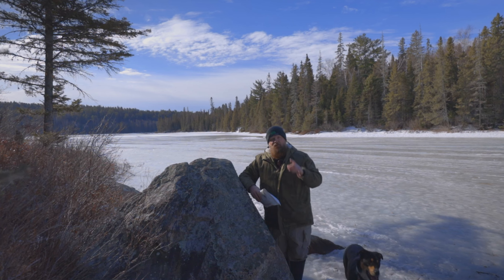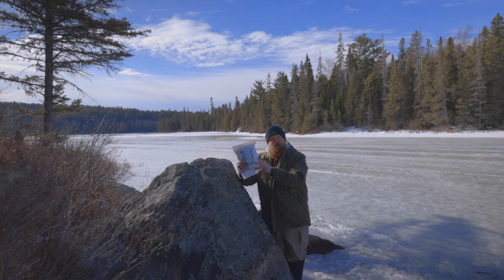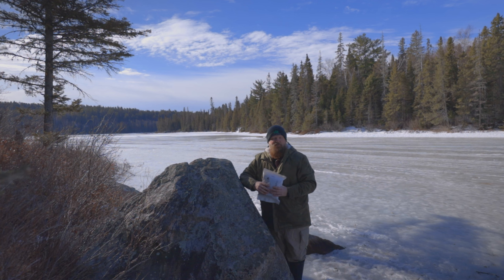Hey guys, Doug with Country Lion Productions. I'm out here with Storm to do a review of this meal cold weather menu number two, chicken spicy oriental with rice. I'm here in the backcountry of northern Ontario and it's about minus six degrees.